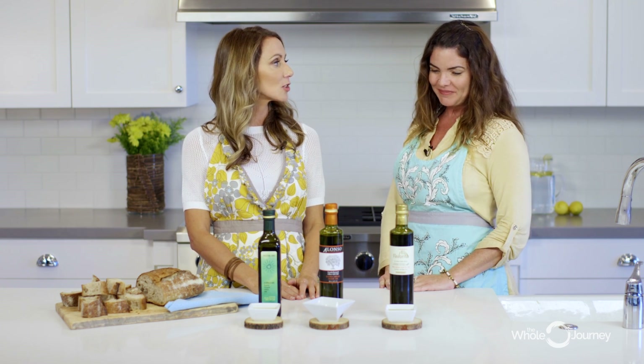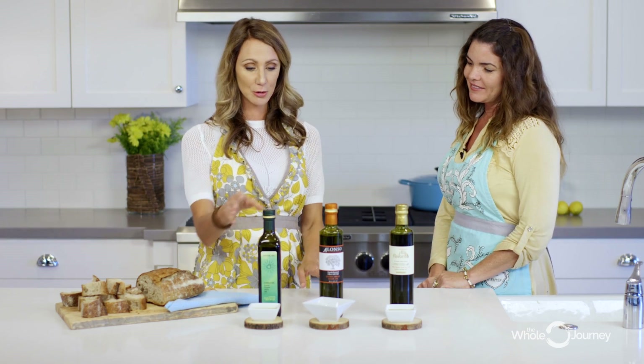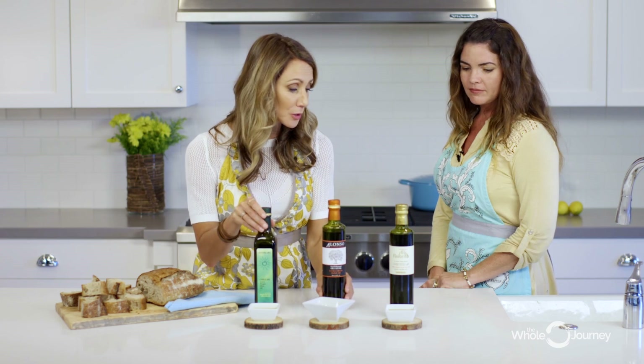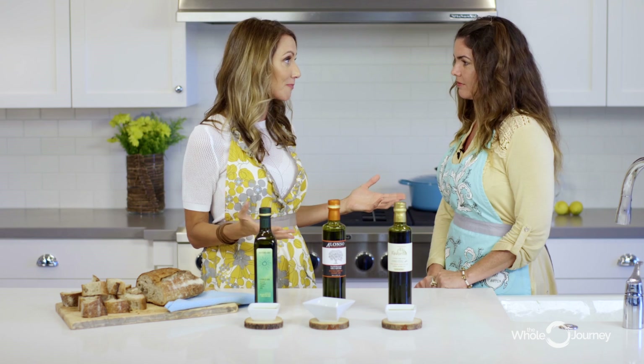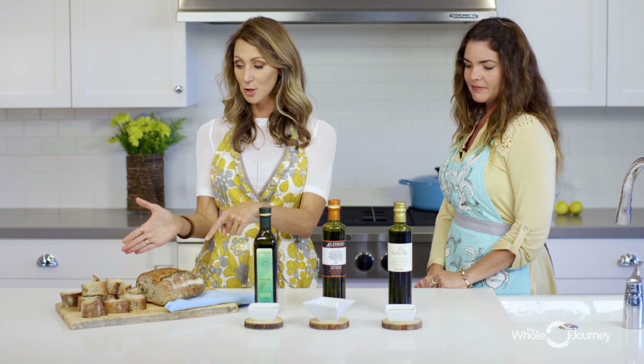I'm a foodie and I love olive oil. And I love to cook. You started out with The Whole Journey as a sous chef, right? Yes, that was fun in private practice. So I have here three different types of olive oil — they're all from Chile. I just want you to rate them on a scale of one to ten on how good they taste. We've got some fermented sourdough bread here — this is Prager's bread, local to us in Carlsbad. Not for those with gluten sensitivity, but for those who handle gluten, go ahead.